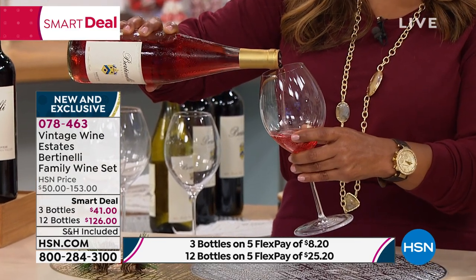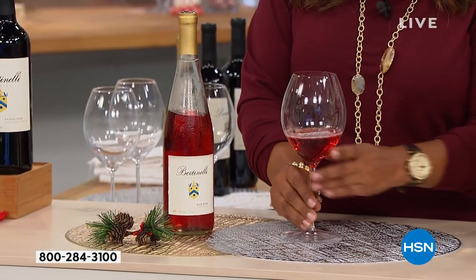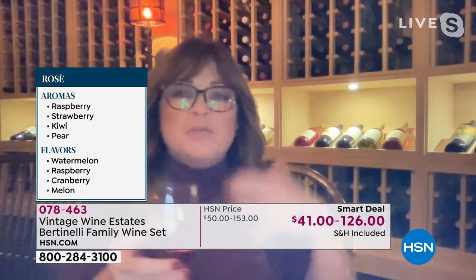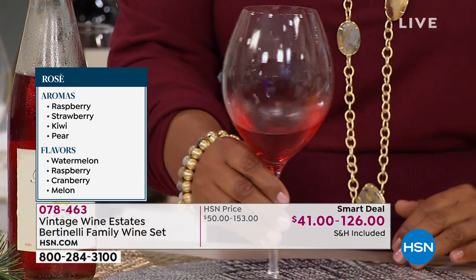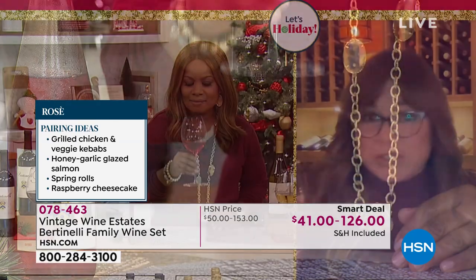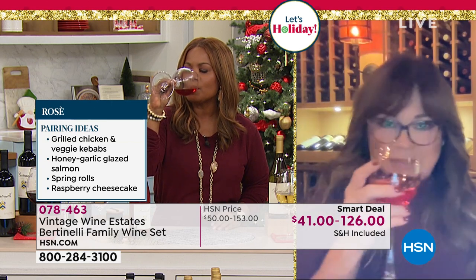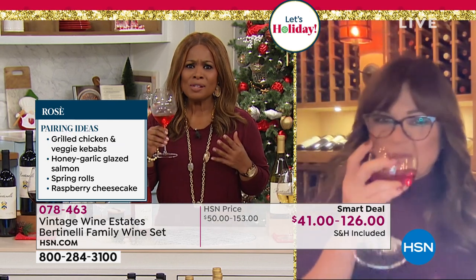I want to encourage people to think outside the box when it comes to wine. Rosé doesn't need to just be drunk during the summer or spring — you can drink rosé all year round. I really feel that people shouldn't be shamed in their wine. If you want to add ice cubes because you want it super cold, add ice cubes. If you want to add a splash of sparkling water, add that, make yourself a spritzer. Wine is to be enjoyed however you like to enjoy it. Oh, can you smell the melon? So delicious.